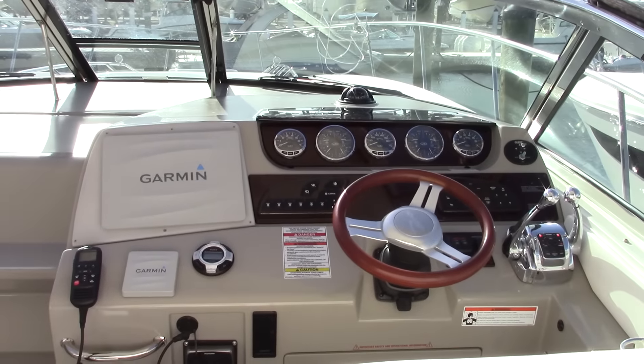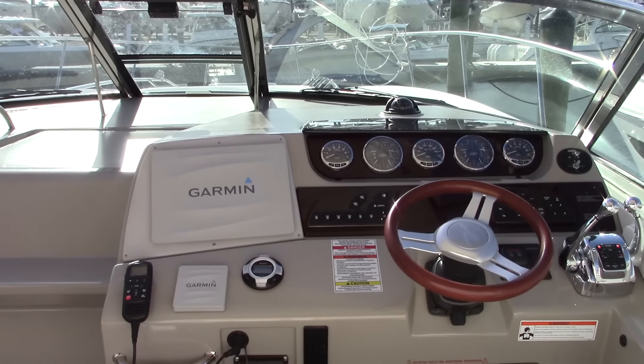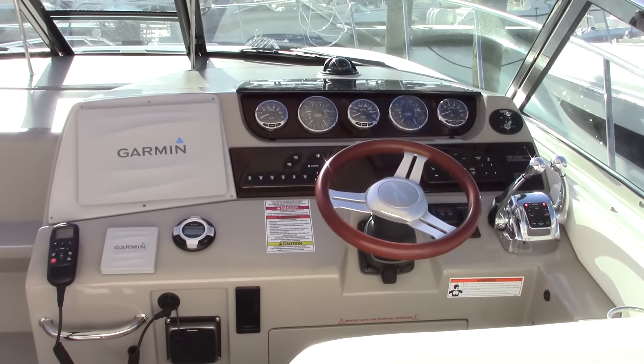Thank you for watching the video walkthrough of the 2010 Sea Ray 370 Sundancer. This is Ian Stevenson and we'll see you next time.